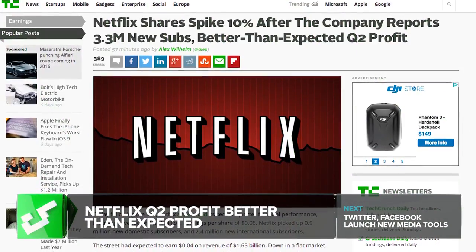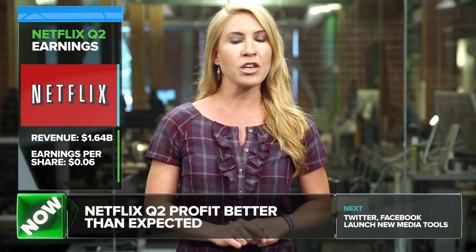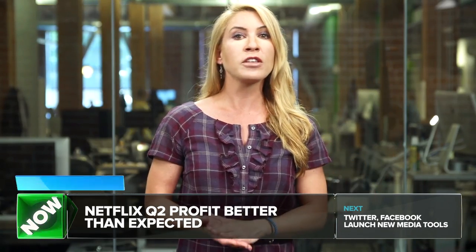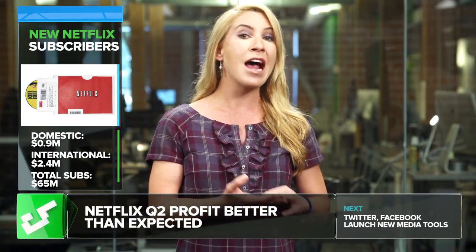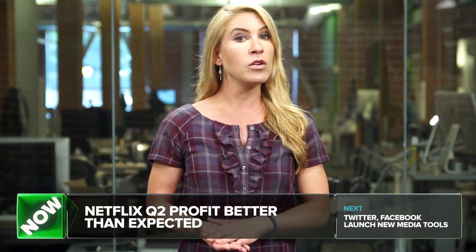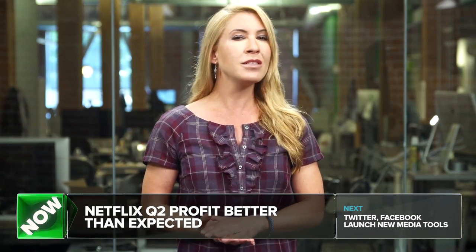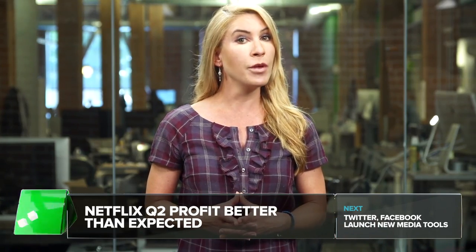Netflix just announced its second quarter financial performance, with revenue of $1.64 billion and earnings per share of $0.06, along with a 7-for-1 stock split. Netflix also gained almost 1 million new domestic subscribers and 2.4 million new international subscribers. The company finished its quarter with 65 million subscribers overall — 42 million in the US and 23 million internationally. At this point, Netflix has almost doubled its subscriber growth from last year, when it picked up 1.7 million new customers.